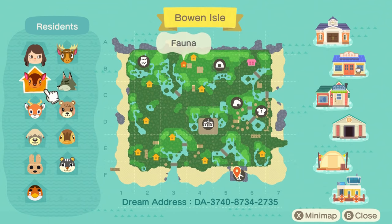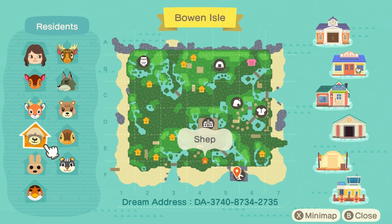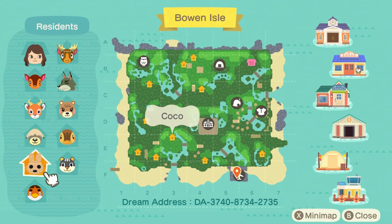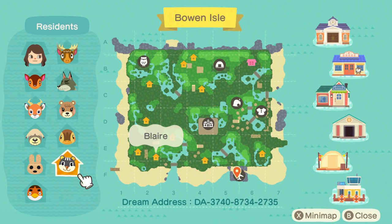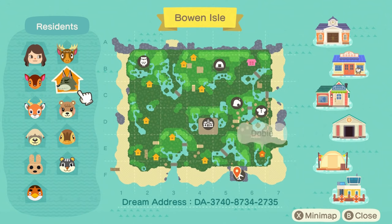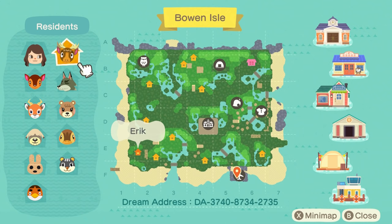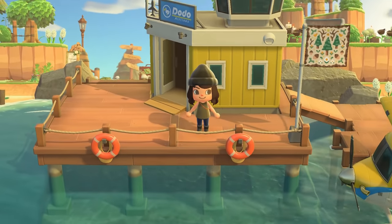Right away we have Fauna, my sweet baby Beau, Shep, Coco, Anchovy — I don't think I've ever seen Anchovy on an island tour but what a cutie — then we have Blair, Molly, Maple, Dobie, and Erik. Like I said, these are cottage core villagers one hundred and ten, so I'm really excited to start off this tour.